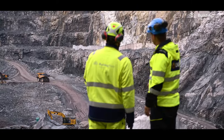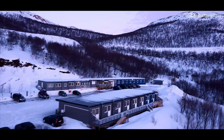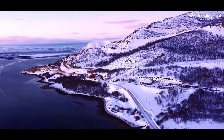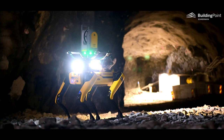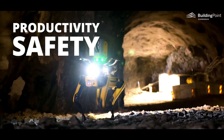As a key contractor for Rana Gruber and other mining and infrastructure operations, Norwegian contractor LNS has to meet an increasingly demanding market, and innovation is required to develop methods that improve how they execute their work — things like increased productivity without compromising safety. In fact, increasing safety.